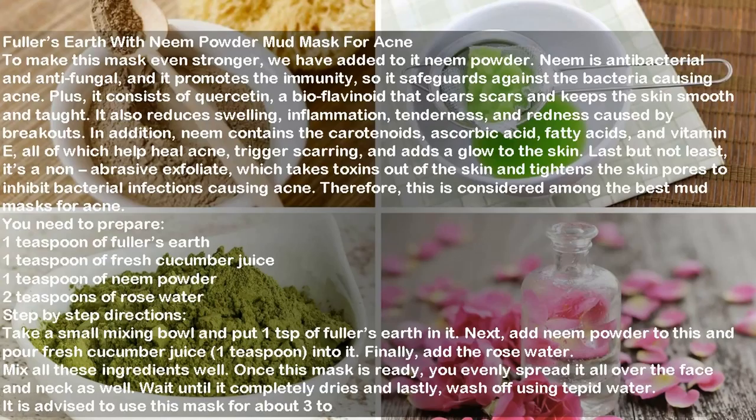You need to prepare: one teaspoon of fuller's earth, one teaspoon of fresh cucumber juice, one teaspoon of neem powder, and two teaspoons of rose water. Take a small mixing bowl, put the fuller's earth in it, add neem powder, then pour in the fresh cucumber juice and rose water. Mix all ingredients well. Evenly spread the mask all over the face and neck, wait until it completely dries, then wash off using tepid water. It is advised to use this mask about three times a week.